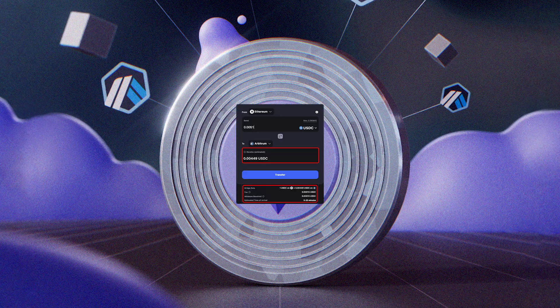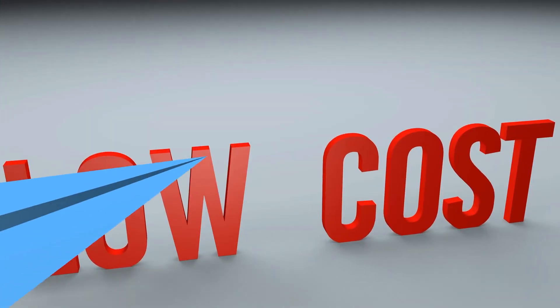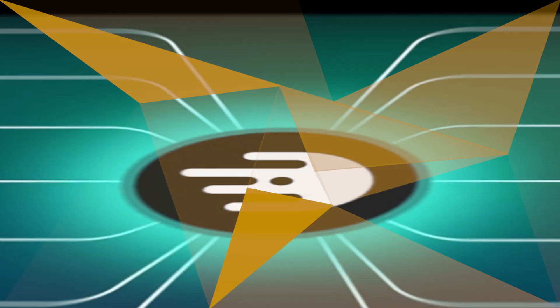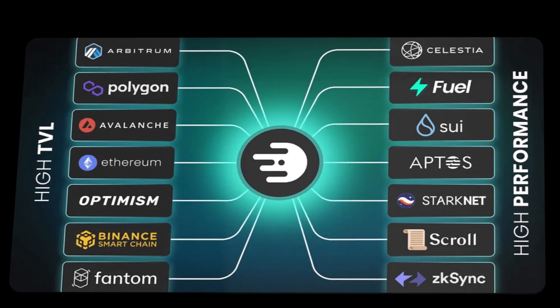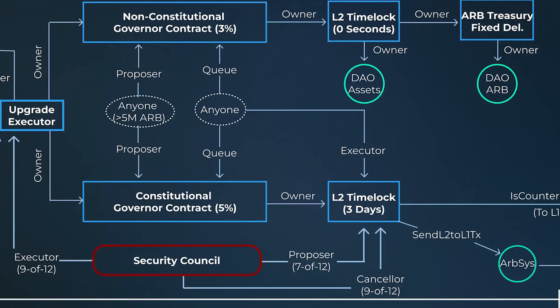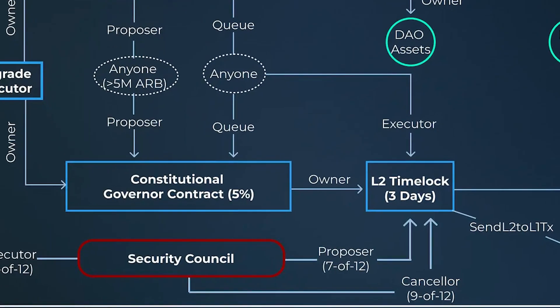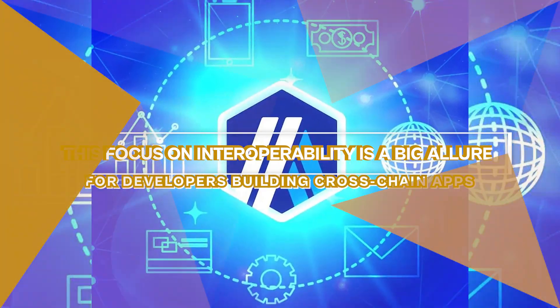At number 4, we've got Arbitrum — another Ethereum Layer 2 utilizing optimistic roll-ups to dramatically lower costs and boost speeds. What sets Arbitrum apart is its emphasis on cross-chain capabilities. Through the use of AnyTrust sidechains, Arbitrum allows transferring of assets between different blockchains while maintaining security. This focus on interoperability is a big allure for developers building cross-chain apps.